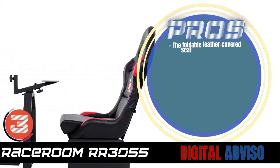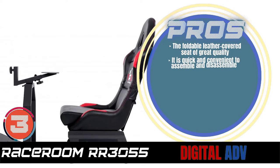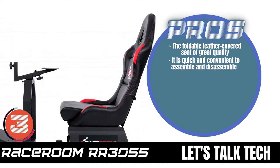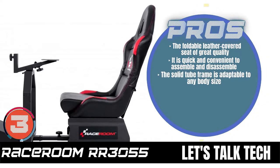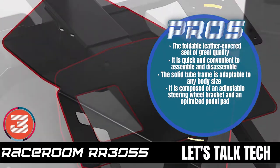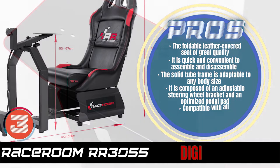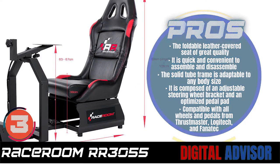Its pros are: the foldable leather-covered seat is of great quality. It is quick and convenient to assemble and disassemble. The solid tube frame is adaptable to any body size. It is composed of an adjustable steering wheel bracket and an optimized pedal pad. And it is compatible with all wheels and pedals from Thrustmaster, Logitech, and Fanatech.